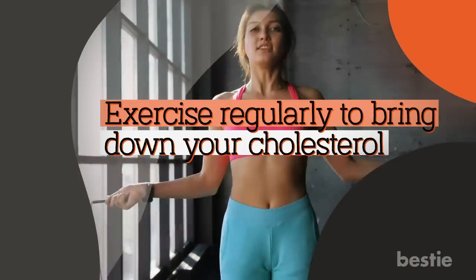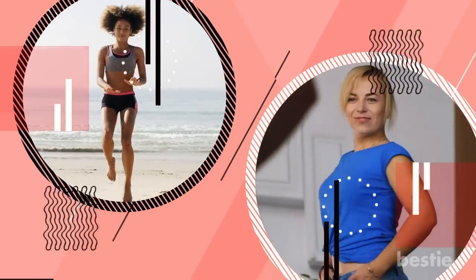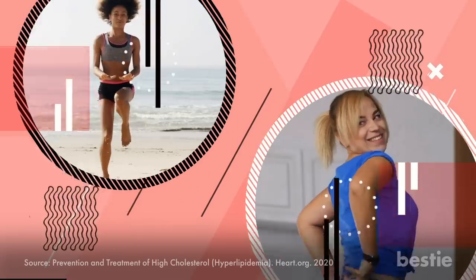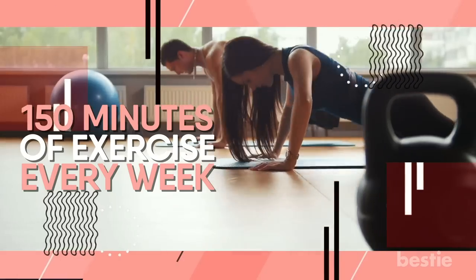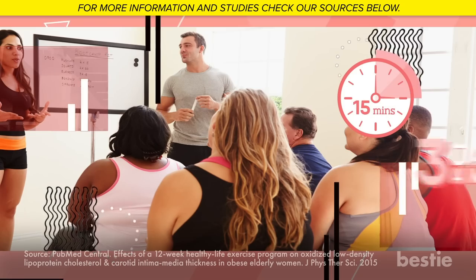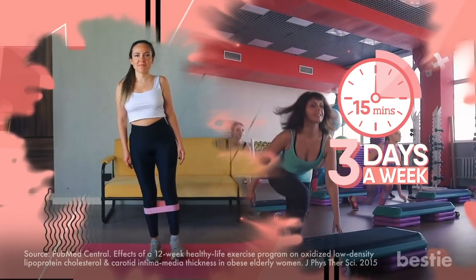Exercise regularly to bring down your cholesterol levels. Exercise has many benefits, including improving physical fitness and reducing weight. It also helps bring down LDL levels and increase HDL cholesterol in your body. Experts suggest that around 150 minutes of exercise every week would be enough to reduce your cholesterol levels. A study was conducted among 20 overweight women for 12 weeks. The participants exercised for around 15 minutes, 3 days a week, with a combination of resistance training and aerobic exercises. The results showed a marked decrease in LDL cholesterol levels.